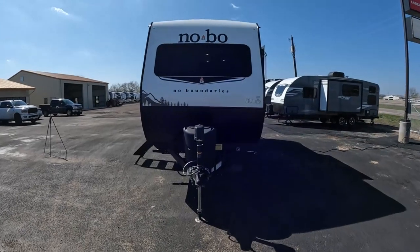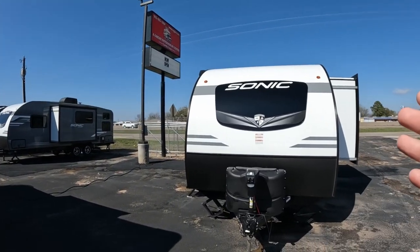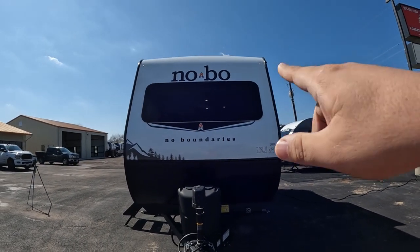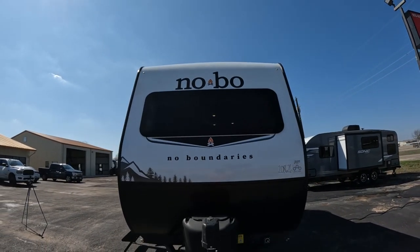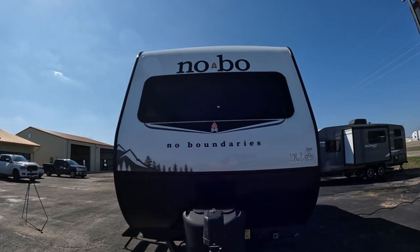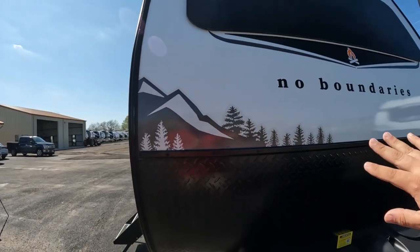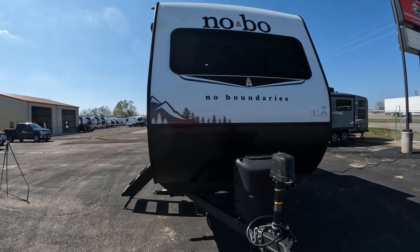So in the very front, I've always loved this — even on like the Sonics — it has that front mirror, the front window. This one also has the front window. I love it; you can kind of see the lights in there. And then of course you have the big, beautiful NOBO logo, which of course stands for No Boundaries. And then you have all of these decals, which I absolutely love, to show the nature and what it stands for.